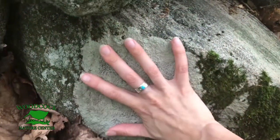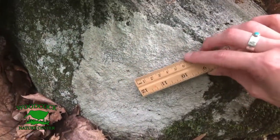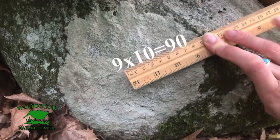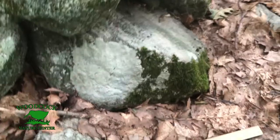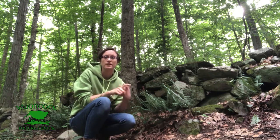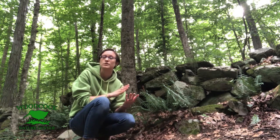Here's a bigger lichen that we'll measure with the centimeter side of our ruler. We're going to measure the radius — the middle to the edge — and that's nine centimeters. Nine times ten is ninety, so this lichen is ninety years old, meaning this rock has been sitting in this spot for ninety years. If you find a stone wall near you, take a centimeter ruler and measure the largest lichens you can find. If you take the average of all those giant lichens, that's going to give you how old the stone wall is.